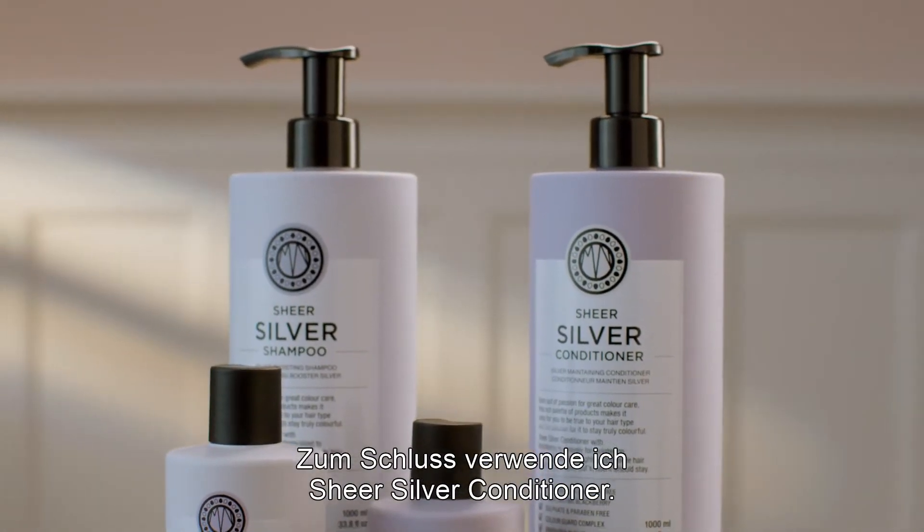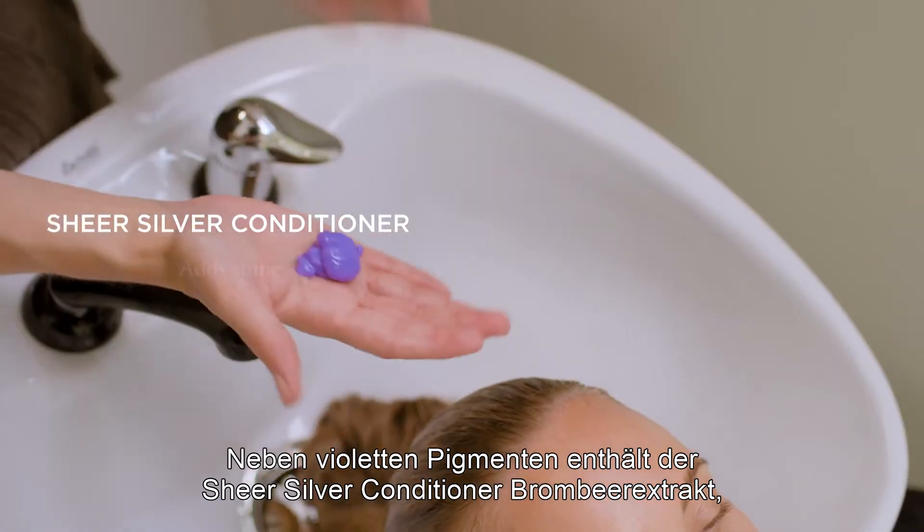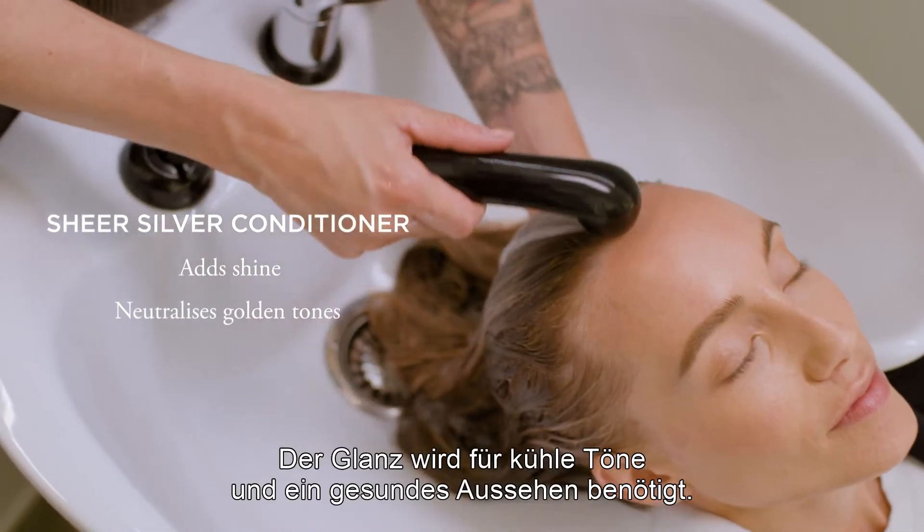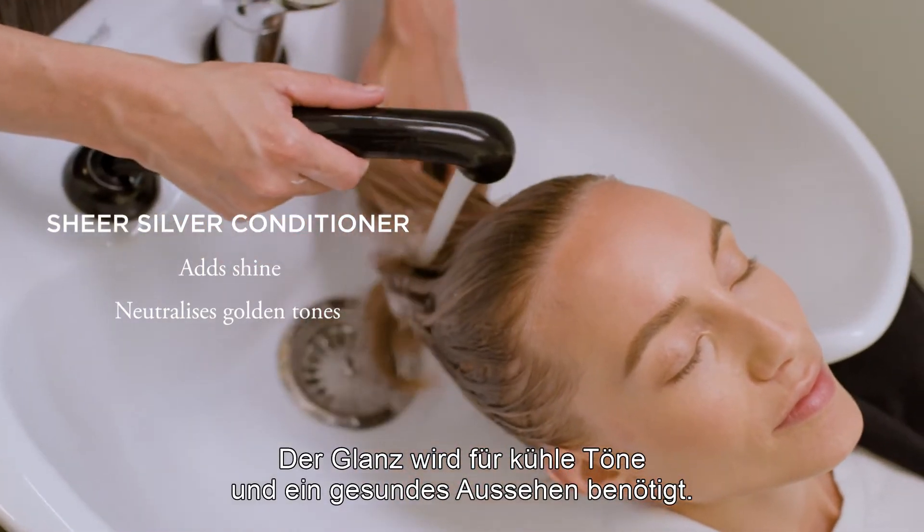To finish this session, I use Sheer Silver Conditioner. Sheer Silver Conditioner has violet pigments but also blackberry extract, which gives shine to the hair. We need shine to see the cool tones and also have a healthy look.